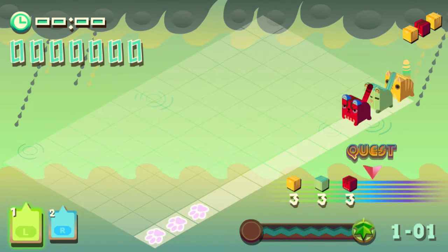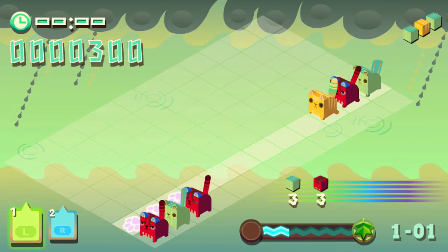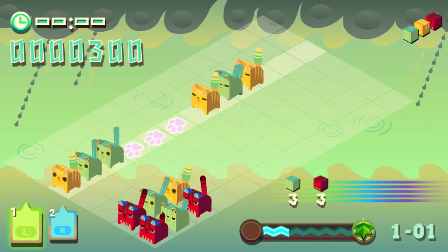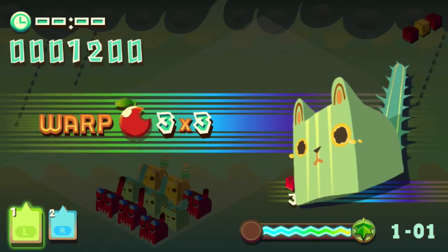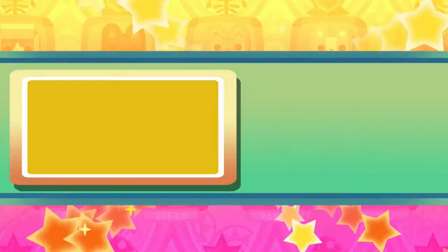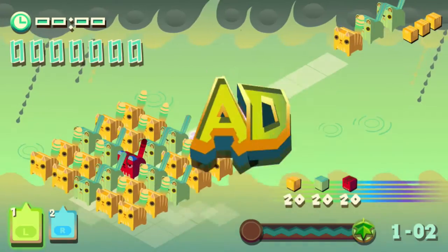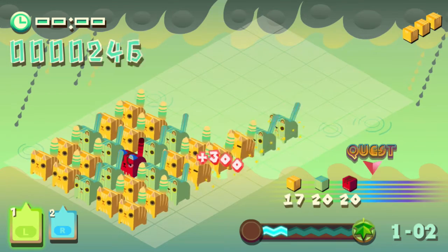The way the game works is there are quests. Like here, we just need to clear three of each cat — we just cleared the yellow one, now we need to clear the other colors. Now we just need red. All of the cats have different voices, all Japanese of course. And everything is just unapologetically adorable, including the music.